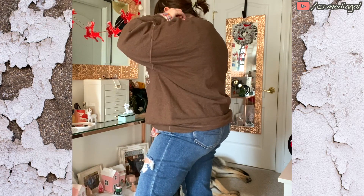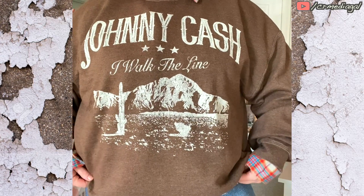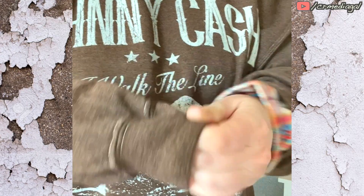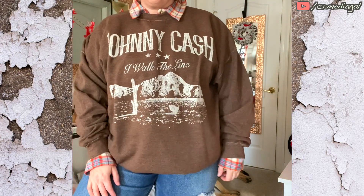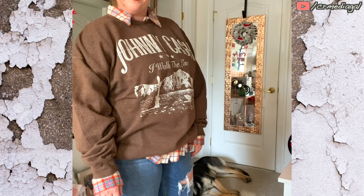I had in mind to wear it with this flannel underneath it, and the other flannels that I got in this haul would go well with it too. I like that it's nice and lightweight so I can wear it on its own or layer underneath it and not be too hot or constricted. I've been needing a Johnny Cash print in my life, so it's about time I got one.